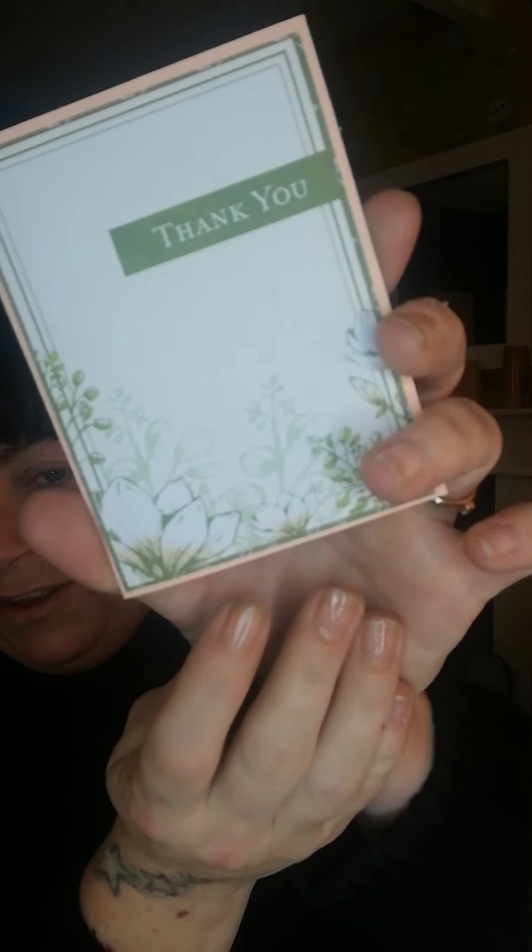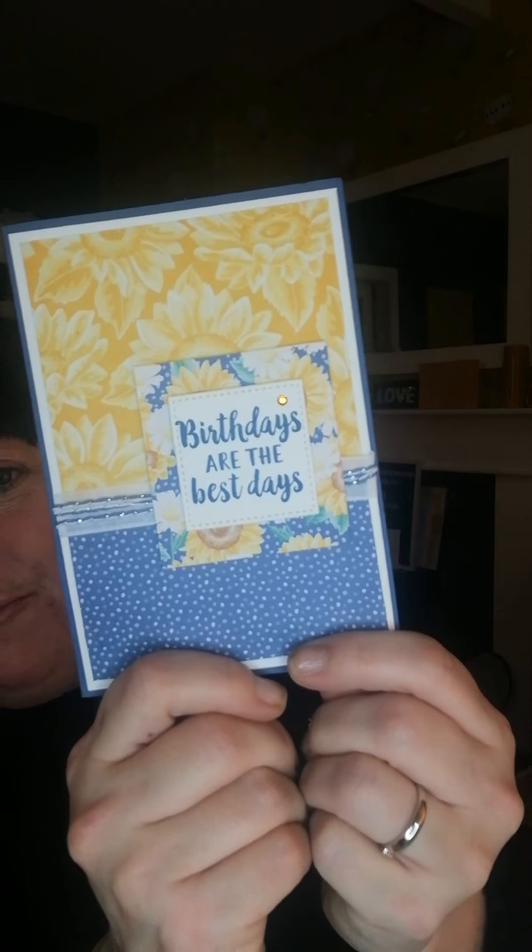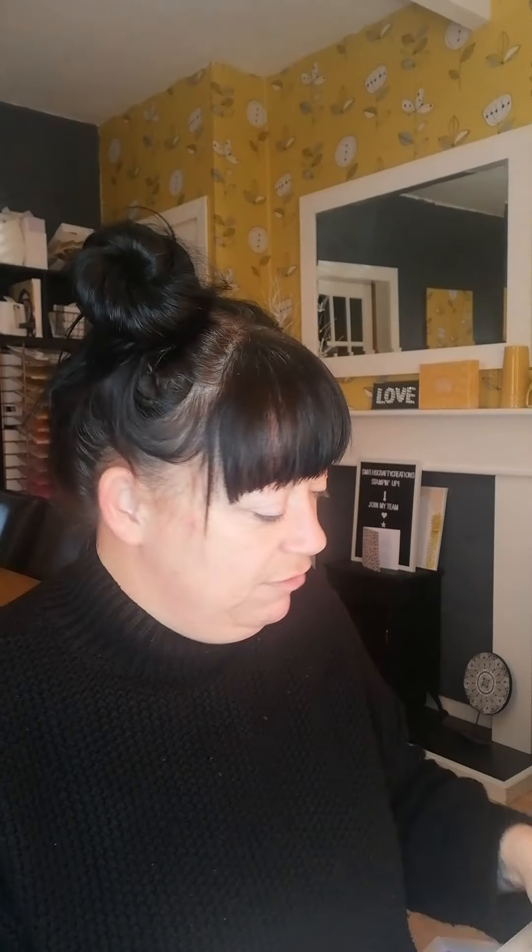The next couple of cards are from my wonderful friend Tammy. So a little thank you card here using the Magnolia Memories and More cards, and she's just saying thank you for the little gift that I sent her — so you are most welcome. And she also made me this beautiful card that shows how out of date my Happy Mail video was because my birthday was mid-September. Isn't that pretty? Birthdays are the besties, and that is using the Flowers for Every Season.